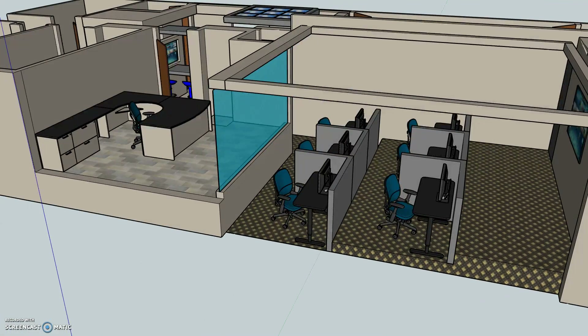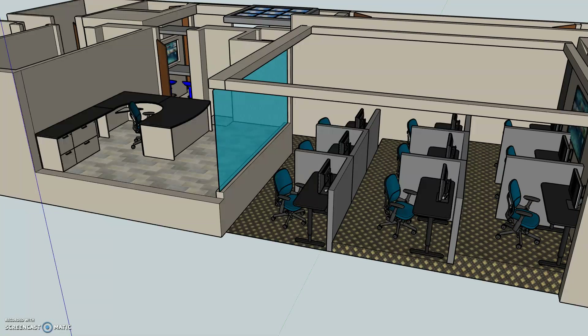Here we have the sales manager's office, which is on a raised platform giving that person a commanding overview of the call center. The call center will be staffed by appointment centers. Initially we will build six stations in this room, but we do have the option to add three more at the top row.